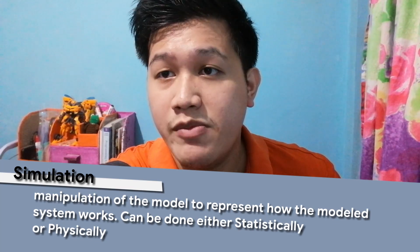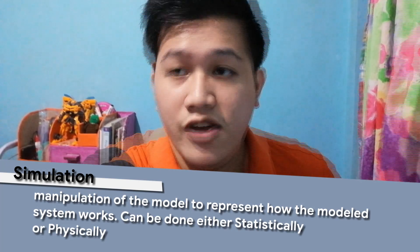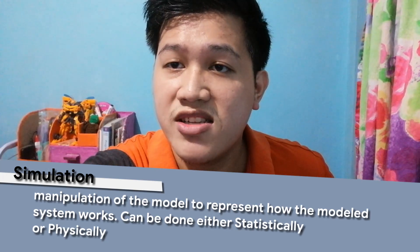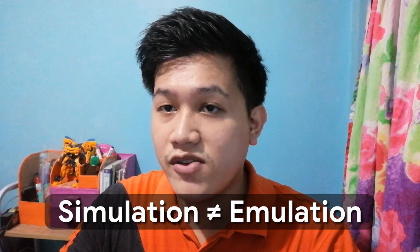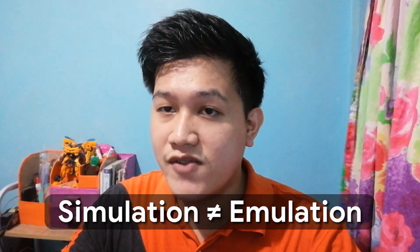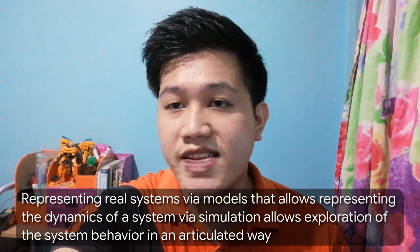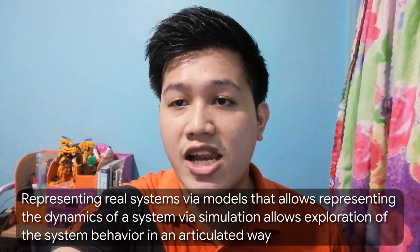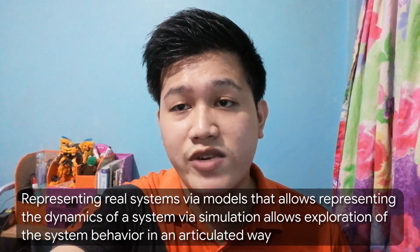This method of implementing a model in a simulation is either statistical — changing the variables on a model to show different scenarios — or physical, where the physical model is taken to different scenarios that consist of events on Earth, which may consist of gravity, friction, or others. I just want to point out that simulation is really different from emulation, where we're trying to imitate the capabilities of a certain hardware, and we'll try to discuss that in a later video. Modeling and Simulation allows us to research further on our quest to find the answer to the problem we're intending to solve, representing the dynamics of a system via simulation in a way that is often either not possible or too risky in the real world.